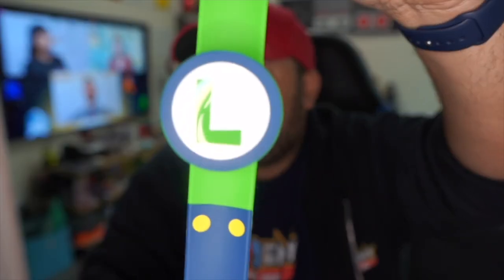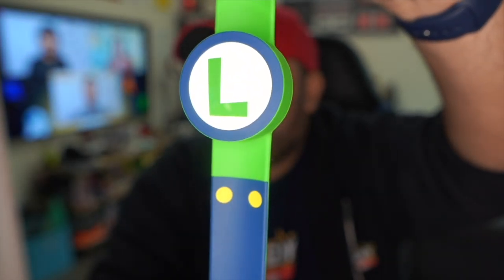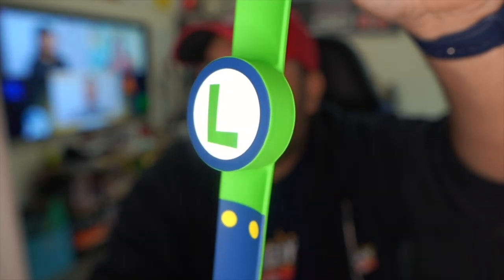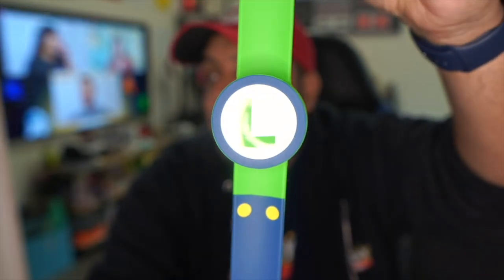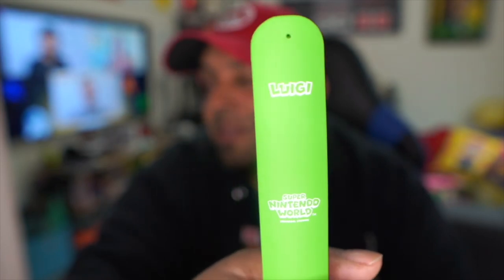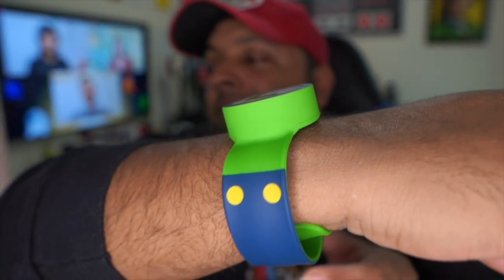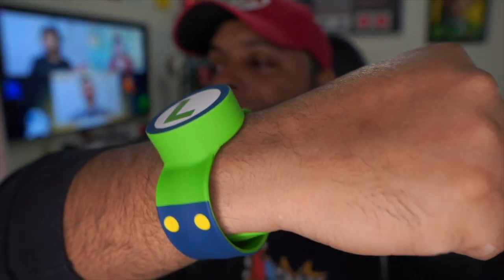Here we have the power up band for Luigi. Luigi's band has the color blue representing his jumpsuit with two buttons at the top. The eyes are well known for every power up band, and the Luigi logo is right in the center. You can see the blue for his jumpsuit and pants, with the little buttons there. On the back it says 'Luigi' and the Super Nintendo World logo. That is how it looks when it's on your wrist, though mine is a little big.